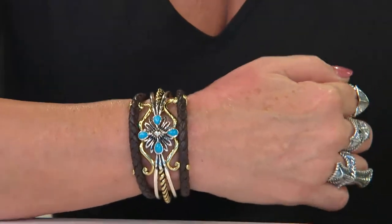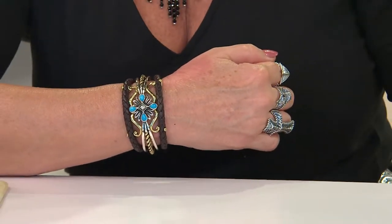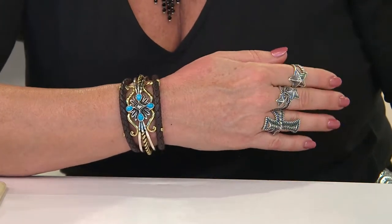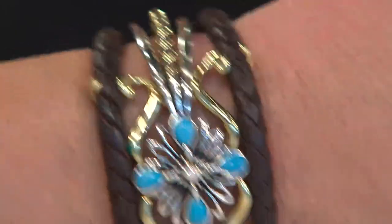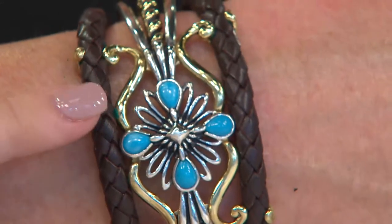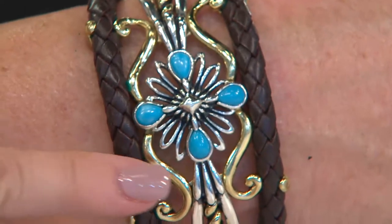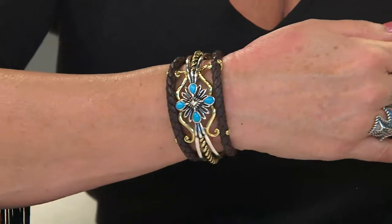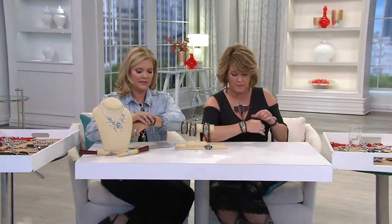Sometimes really big, bold statements in cuff bracelets become very hot — very uncomfortable — and at the end of the day, it's the first thing you take off as you walk through the door. Because this has so much open work, I never feel that way with this bracelet. And you could have done so much less. That is a braided leather — look how beautiful that braided leather is.